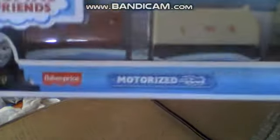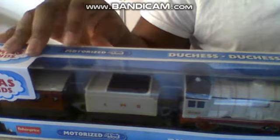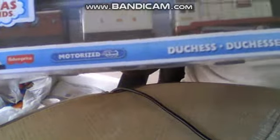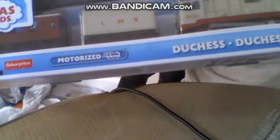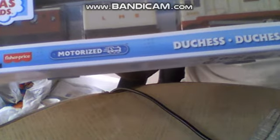So I've gotten another Thomas Trackmaster, or should I say Motorized now, because the Trackmaster brand was rebranded into Motorized. Duchess is a character from the Royal Engine — she's a large tender engine that lives on the mainland, and her job is to transport the royal family.